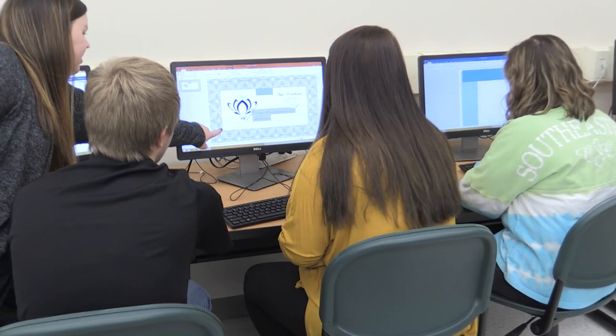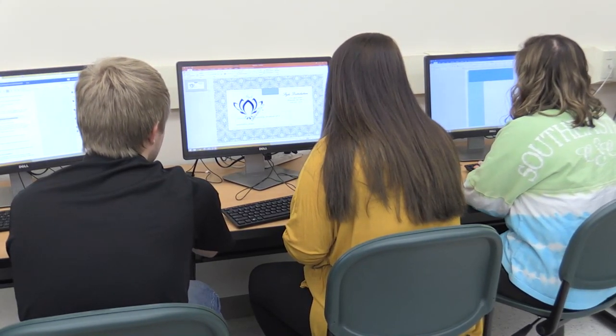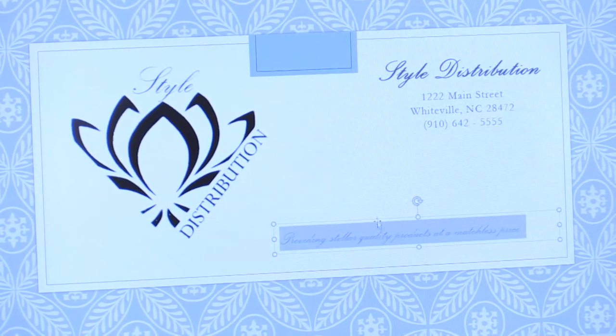We've done a lot of service learning hours. We had to complete 20 for our professional development class. Right now we're doing a business plan and we've spent a lot of time working on it. We've done all the parts and components, putting it together, so that we have experience in things like that so that when we graduate and go out to work, we'll have that under our belt and we'll know what we're doing.